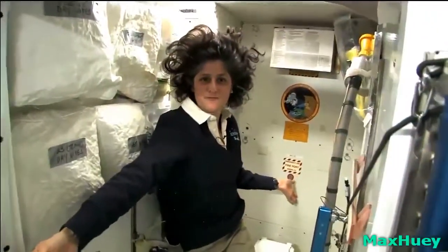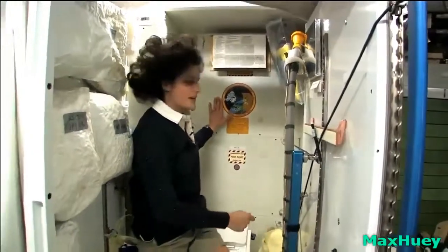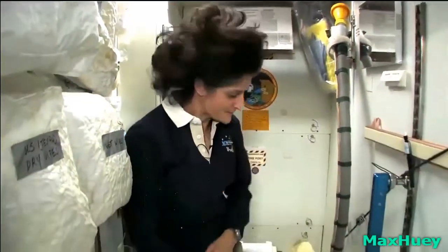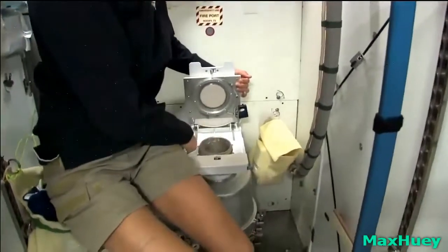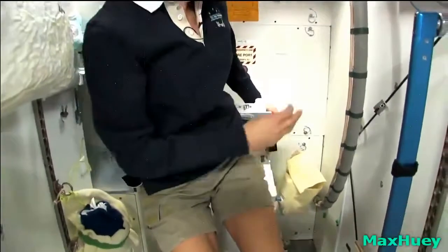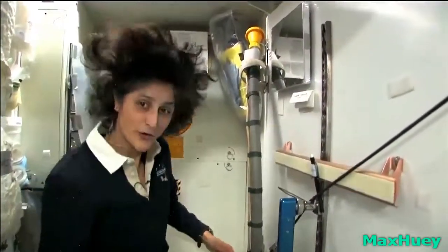Here we are at the throne — this is awesome. You might have noticed the little moon on the outside. This is our orbital outhouse right here. It serves two functions. Number two is right here — you can see it's pretty small, so you have to have pretty good aim and make sure things go in the right direction. And it smells a little bit, so I'm closing it up. That's for number two.